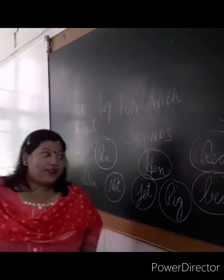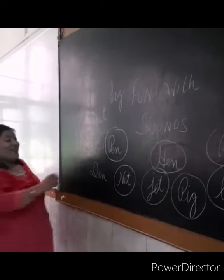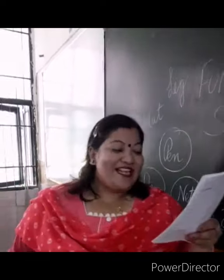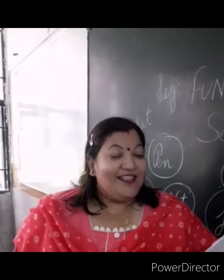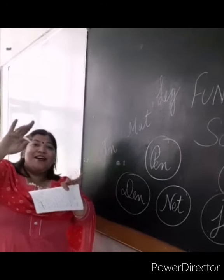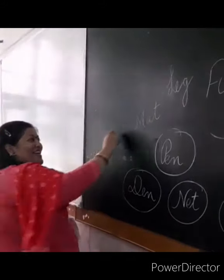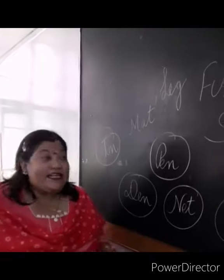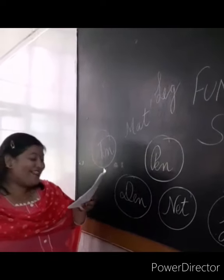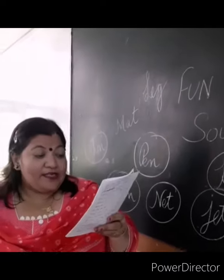Lion is living in the den. And my fingers — how many fingers I have? How many fingers you have? Ten! Lion is living in the den, I have fingers ten.